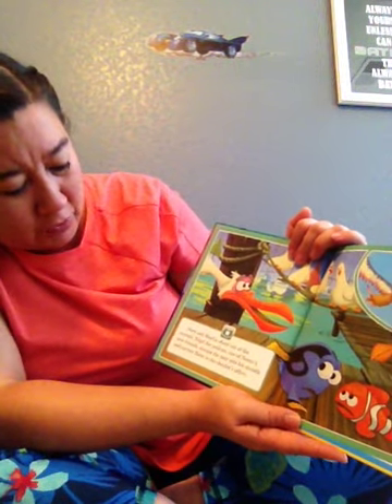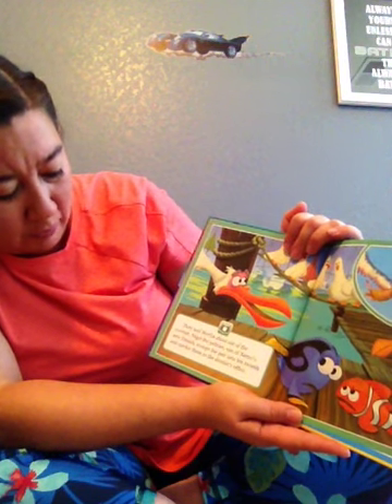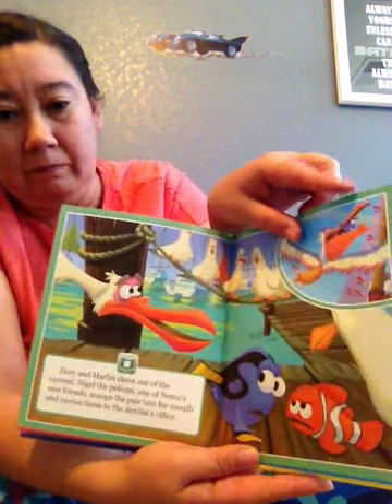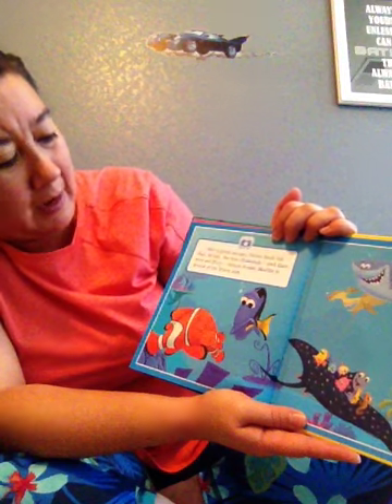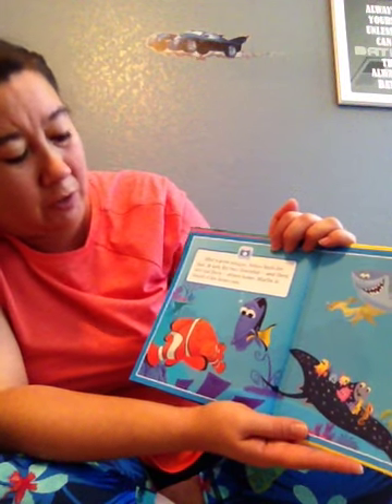Dory and Marlon shoot out of the current. Nigel the pelican, one of Nemo's new friends, scoops the pair into his mouth and carries them to the dentist's office. After a great escape, Nemo finds his dad. At last, the two clownfish and their new pal Dory return home.